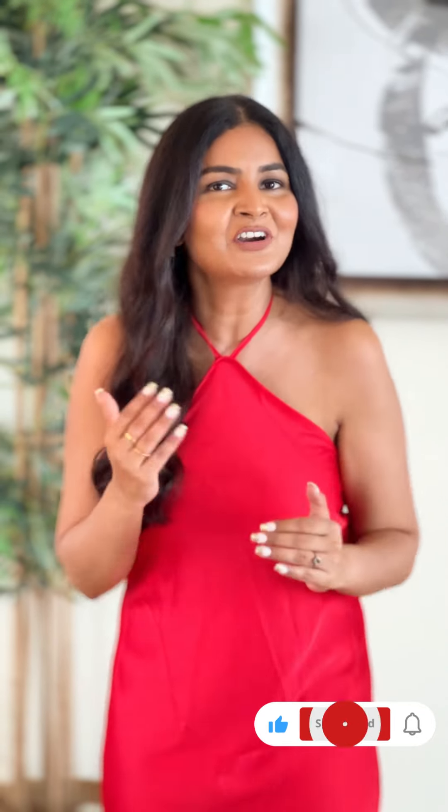I'm ready! I kept my makeup and jewelry very minimal because I wanted my dress to stand out — it's bright red in color. So I'm ready for my Valentine on this Valentine's Day. Are you guys ready? Please let me know in the comment section. If you like such videos, like, share, and subscribe to my channel and hit the bell icon so you get notifications whenever I upload a new video. Happy Valentine's Day — enjoy your day, and see you guys in my next video. Bye bye!